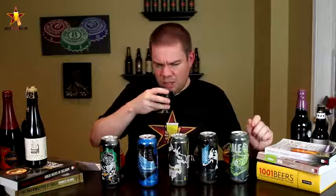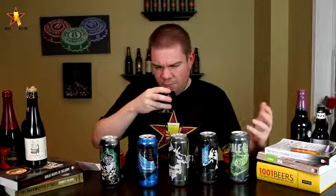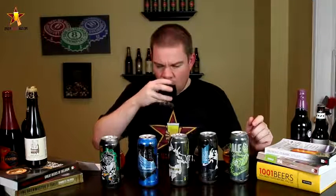Oh wow — big chocolate, coffee. Kind of like a grapefruity hoppiness in there, a little bit of sweet hoppiness, some orange maybe. Wow. Kind of like a black IPA, but definitely more stout-heavy. So it's basically a hoppy stout more than a black IPA.